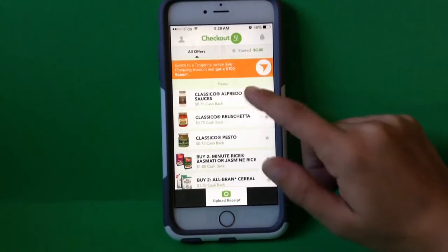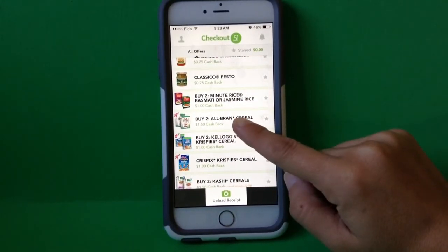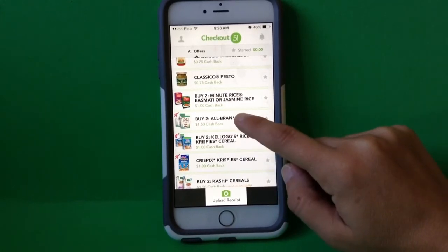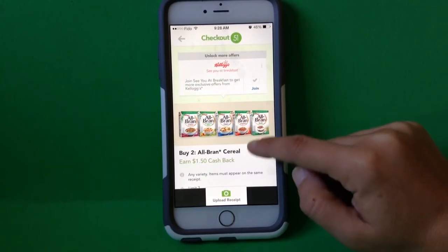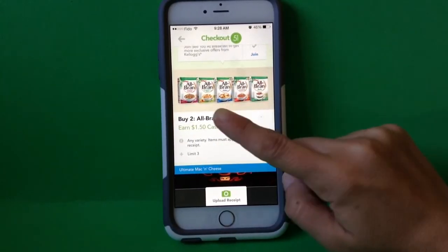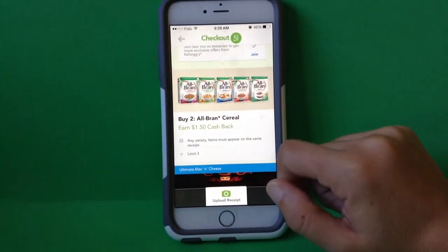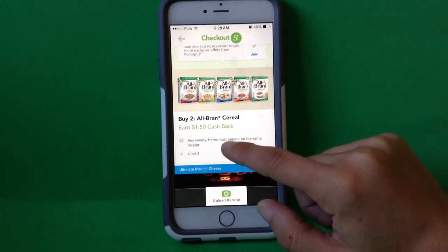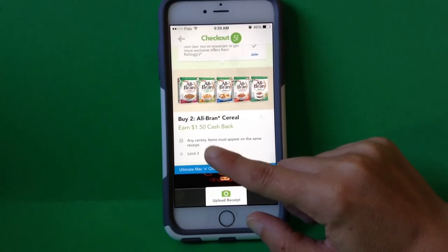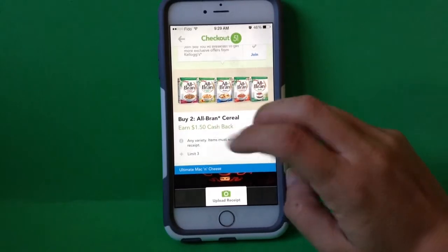For example, I might also be buying cereal this week. And here it says buy two All-Bran cereal and receive a dollar cash back. If I click on that one, again, that's great — it's any variety, so any one of those, it's not specific to the picture, but they're just saying in general any All-Bran cereal. And limit three. So it says buy two, so they obviously don't mean three boxes of cereal, but they're referring to redeeming the pair three times.